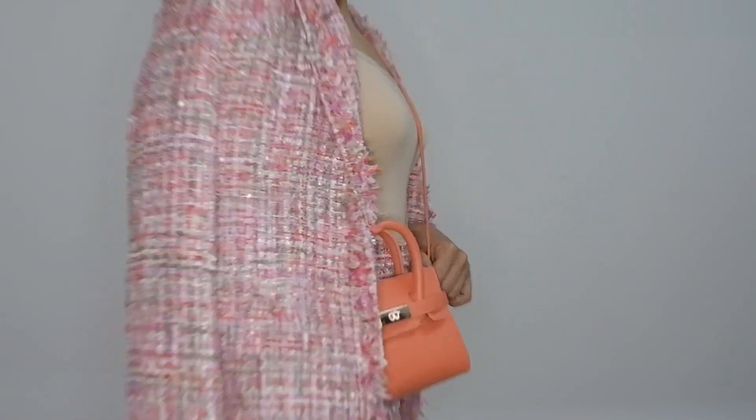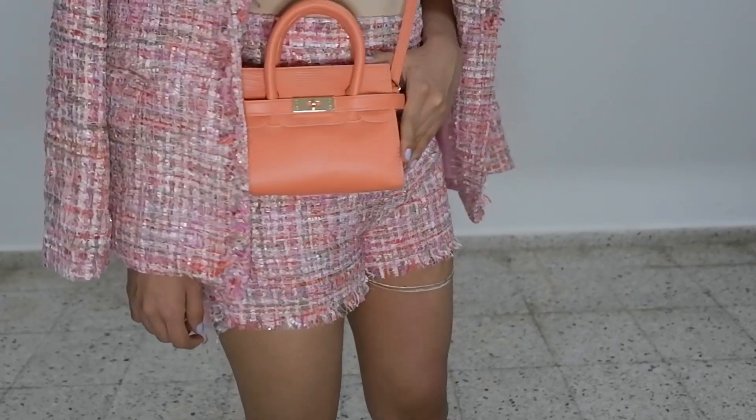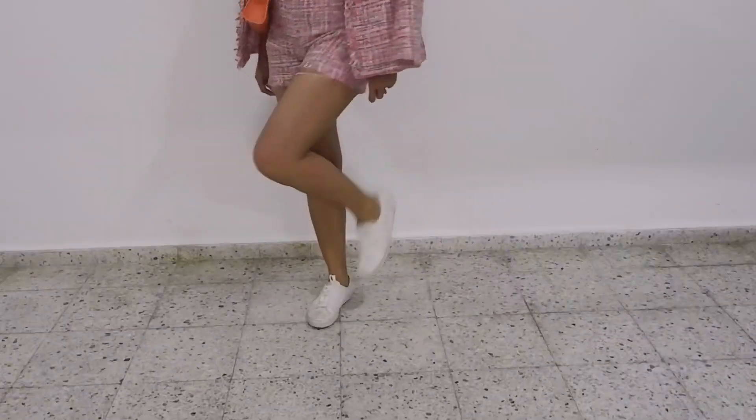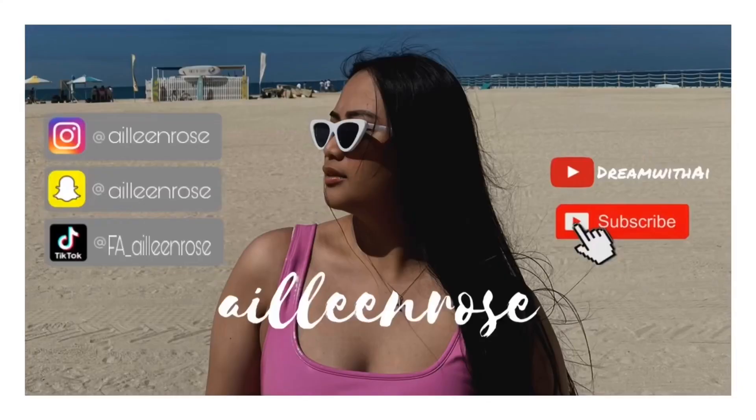I imagine Zola dressing very girly but very comfy at the same time. She's wearing this colorful tweed coord because it's just so cute, paired with white sneakers because she wants to be comfy, fun, and girly all at once. There she goes, empowering other boss babes out there!